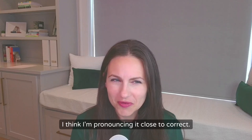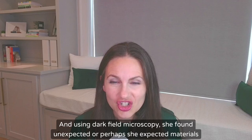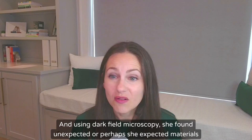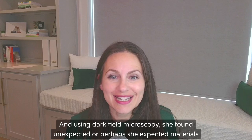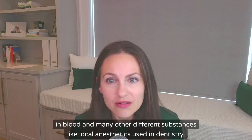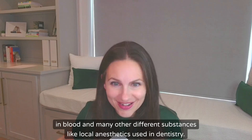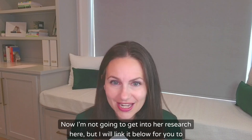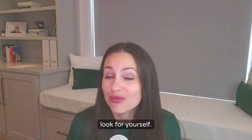Using dark field microscopy, she found unexpected materials in blood and many other different substances, like local anesthetics used in dentistry. I'm not going to get into her research here, but I will link it below for you to look for yourself.